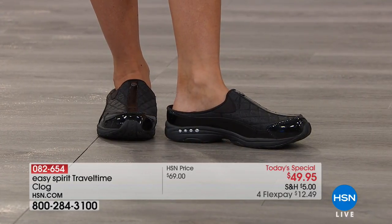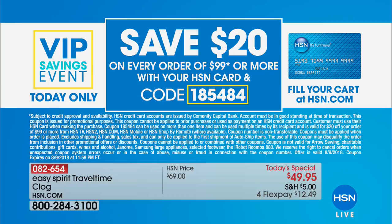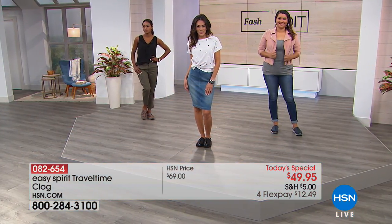Remember, if you spend $99 or more today on your footwear, you've got free shipping and handling. We've also got a VIP savings event for our charge card holders. It's okay if you don't have a charge card — you can sign up today by going to hsn.com. Every $99 or more you spend with your HSN credit card, you're going to get $20 off. So many of you buying two or three pair are getting that $20 off.